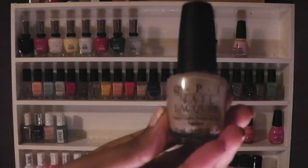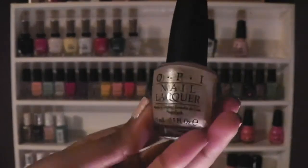I also have one OPI in Play the Ponies and also one China Glaze in Something Sweet.